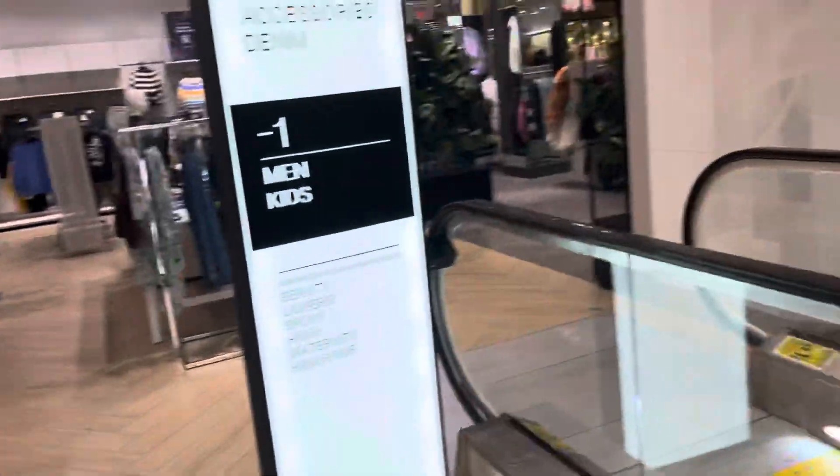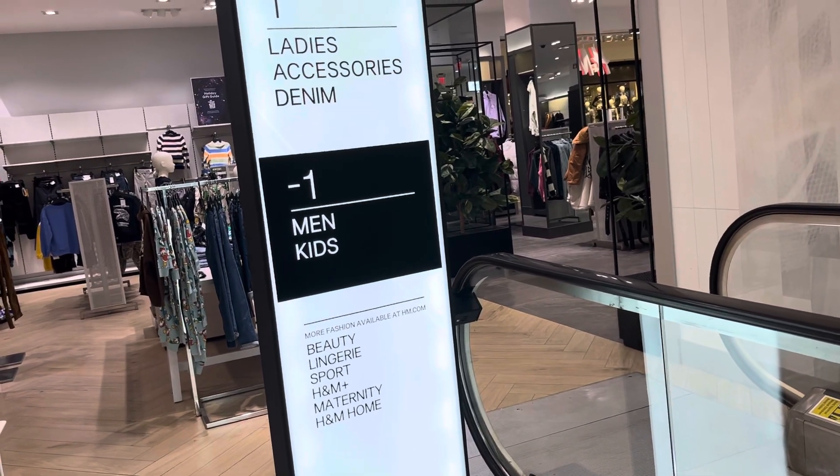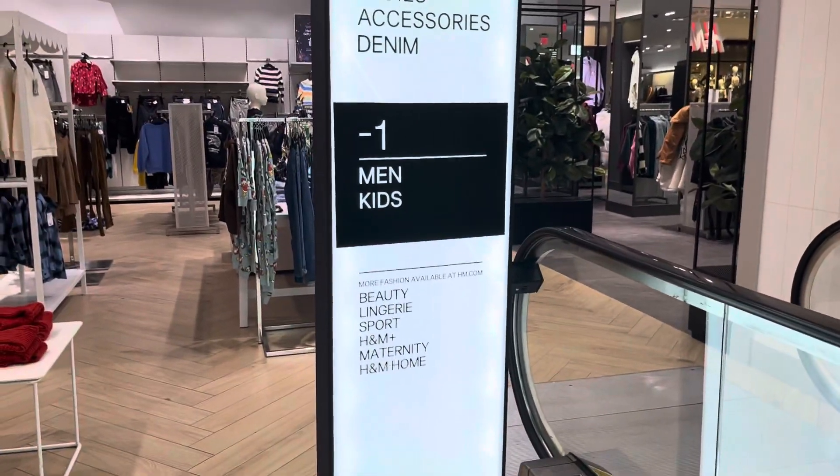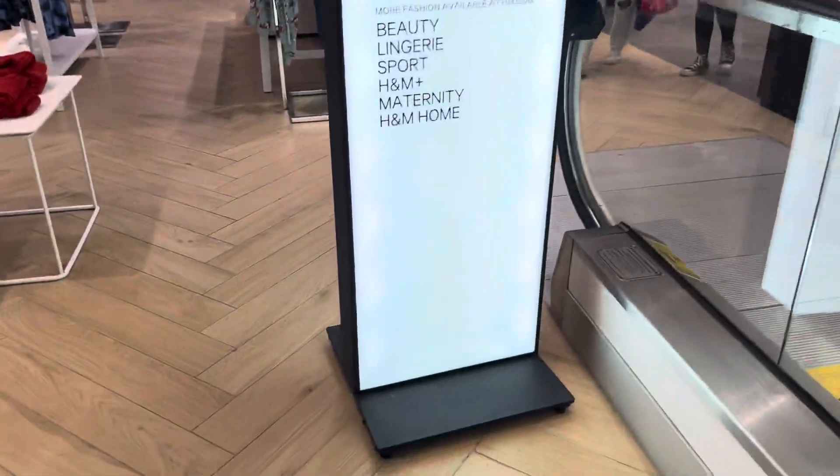Alright guys, here we come to the escalators at the H&M store at Twelve Oaks Mall in Novi, Michigan. Wonder why we're looking at a dictionary? Well, we're going upstairs and going downstairs on these things. Let's take a ride on these things.